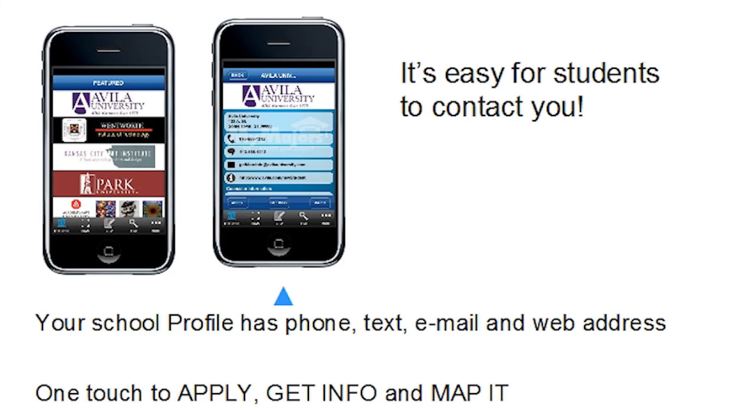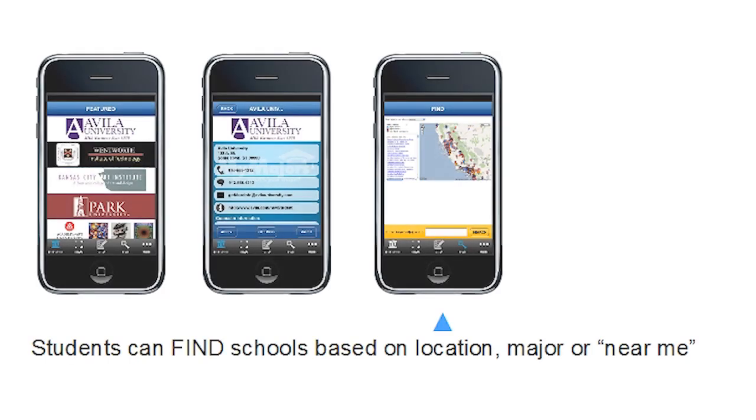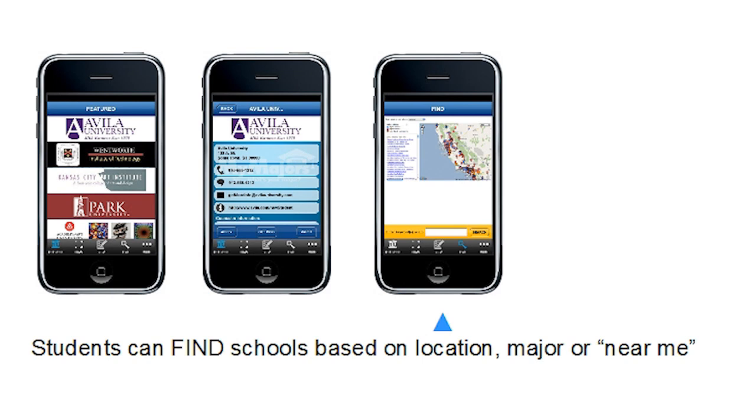With the MyMajors app, students can contact featured schools by text, email, or phone with one touch. They can find your school on a map and even apply right from their phones.